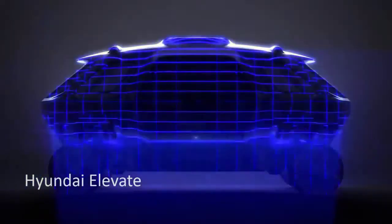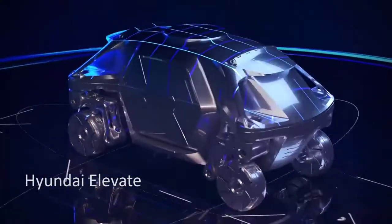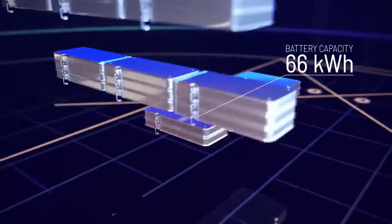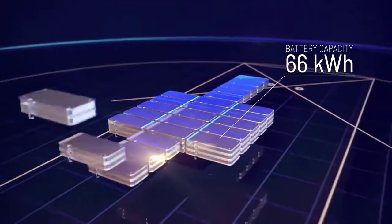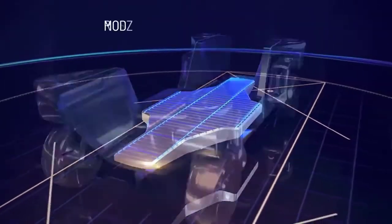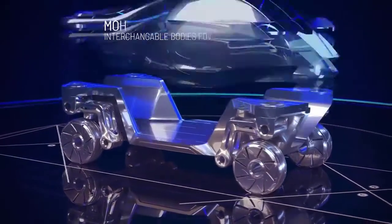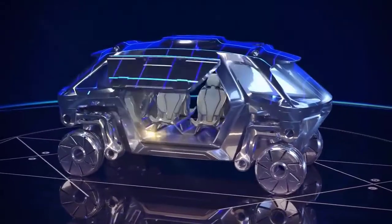Hyundai Elevate. Elevate is based on a modular electric vehicle chassis that allows for alternative bodywork to be swapped out depending on the situation. The robotic leg has 5 degrees of freedom and will hub propulsion motors, and it is driven by the most modern electric actuator technology currently available.